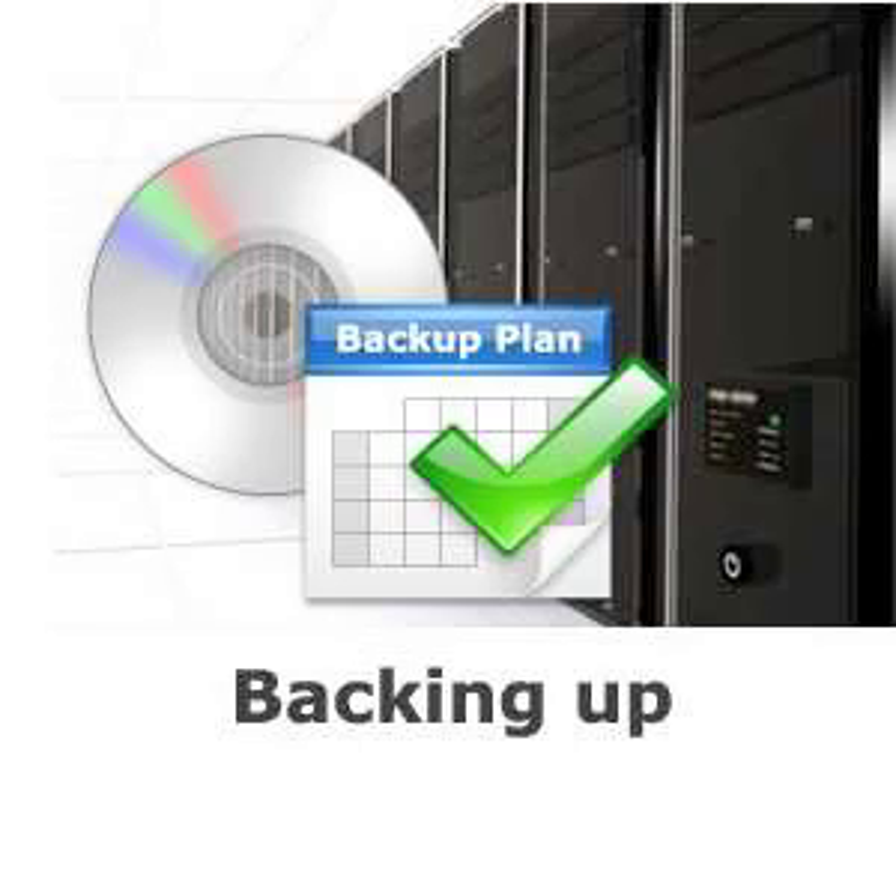It is good practice to keep all the original media on which application software is supplied in a safe place. It is highly likely that at some point, for whatever reason, you will need to reinstall application software. You should always make a point of backing up all the files that you have created yourself and saved to disk.